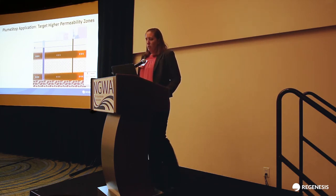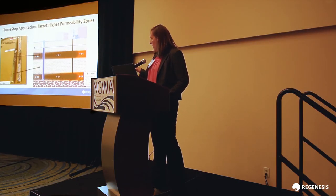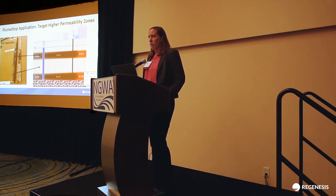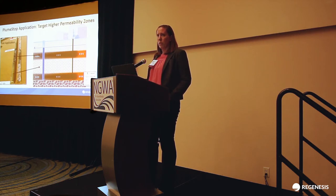Here's an example of actual core from the field where you can quite readily see the approved zones where plume-stop gets stained black, as opposed to the clays where water is not moving through anyway. That's not where we're putting the plume-stop in — we're going to be able to contain those plumes in those high perm zones.